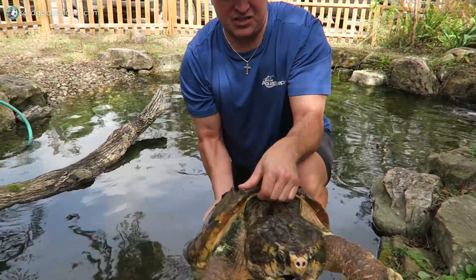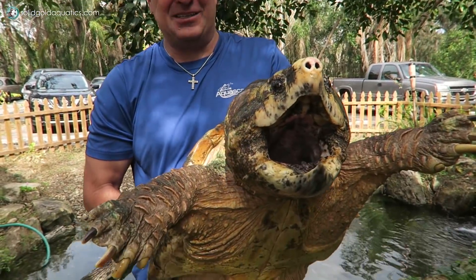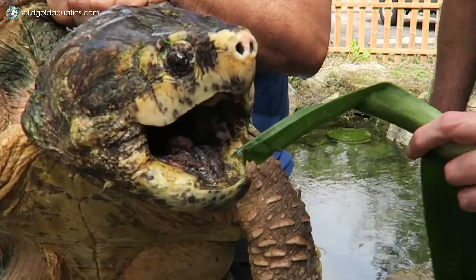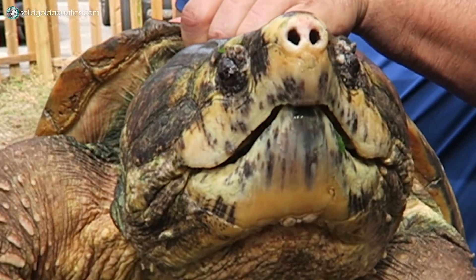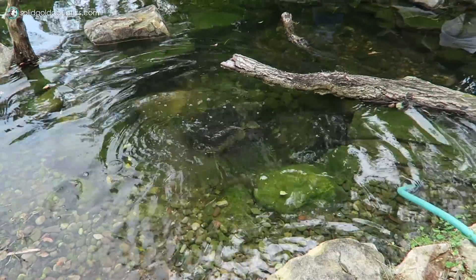How heavy is that? 60 pounds. Yeah, they're heavy — they're tanks. So what are you doing? You're giving us a demonstration of how fast they bite. I can feel that power. See that on the tongue? It looks like a little worm — yeah, they use it to lure fish. Sneaky. And then the fish goes in the mouth and that's the end of it. There she goes.